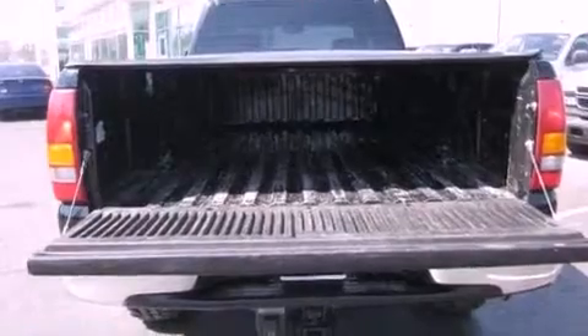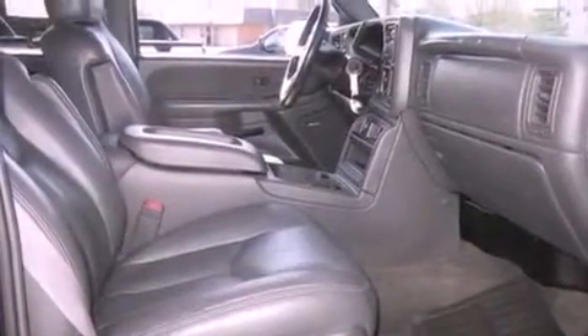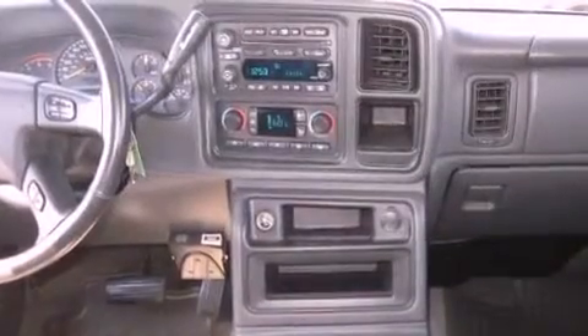All of the following features are included: aluminum wheels, memory settings for the seat's positions so you can recall your favorite alignment with the push of one button, cruise control, a premium audio system, leather seats, running boards, and fog lamps.